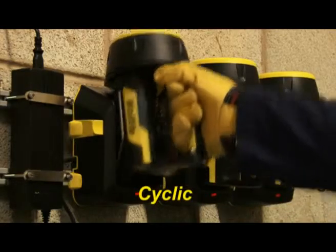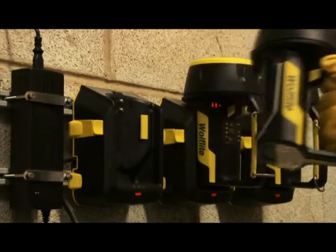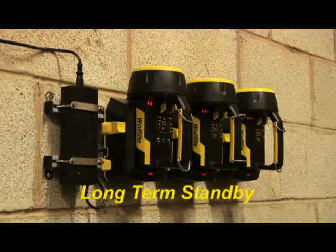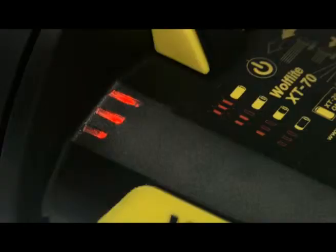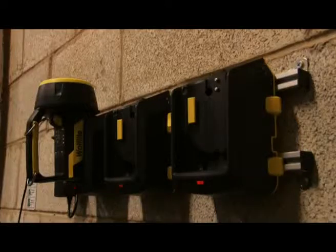The battery is configured both for heavy cyclic use as well as for long-term standby use, and can be replaced in minutes. All XT hand lamps feature unique power level indicators which show the remaining battery charge, so you can keep track of power and never be left in the dark.